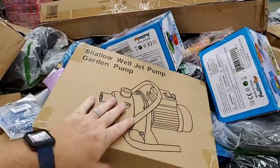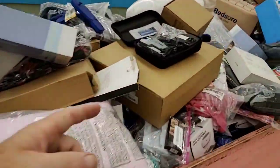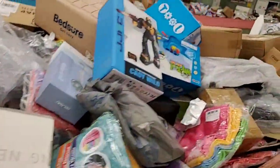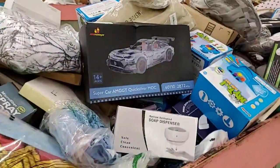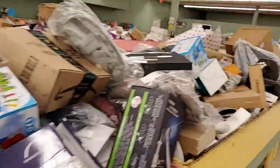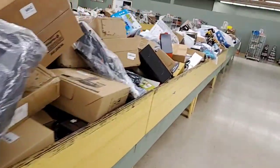Check this out — a shallow well garden pump for five bucks. I looked it up, that's over $129. There's another monitor for five dollars. An RC drone for five bucks — saw another one in here too. You're just seeing what's on top; there are more bargains buried underneath. Get here to Jack's because everything is five dollars or less.